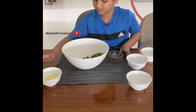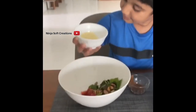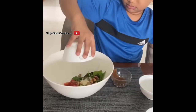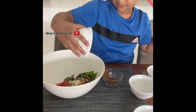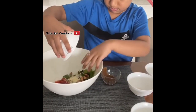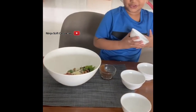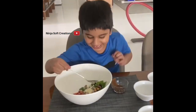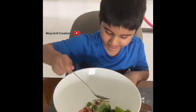Now we are going to put the cheese, grated cheese. Next what we should do is we must mix the salad. Now the salad. Thank you.